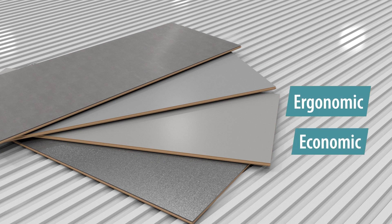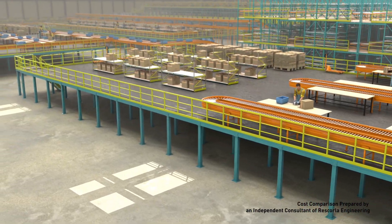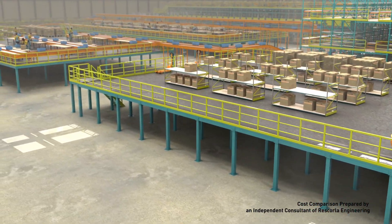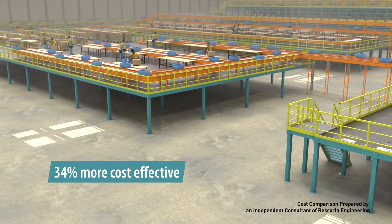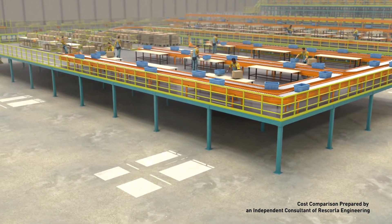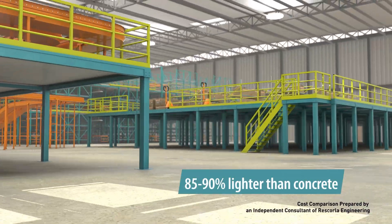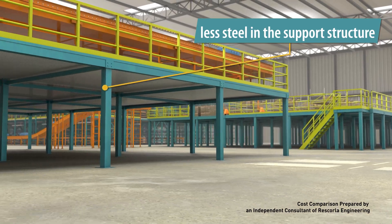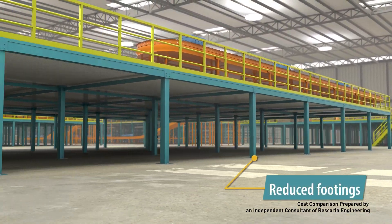provides a more ergonomic, economic, and environmentally friendly floor. An independent report found that Resindeck flooring panels were up to 34% more cost-effective than concrete when used on an elevated work platform, as well as 85% to 90% lighter than concrete. This allows for less steel in the support structure and the elimination or reduced size of footings.